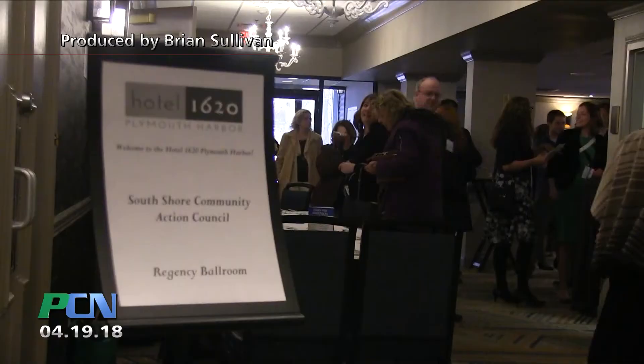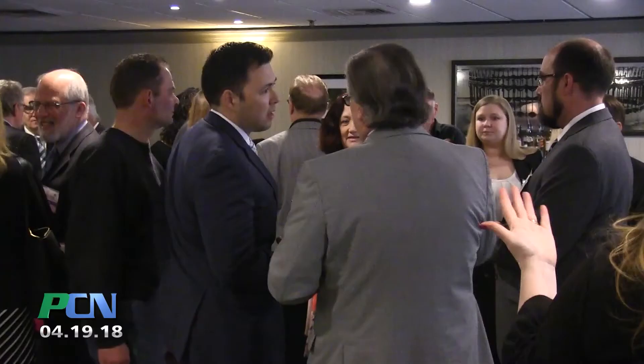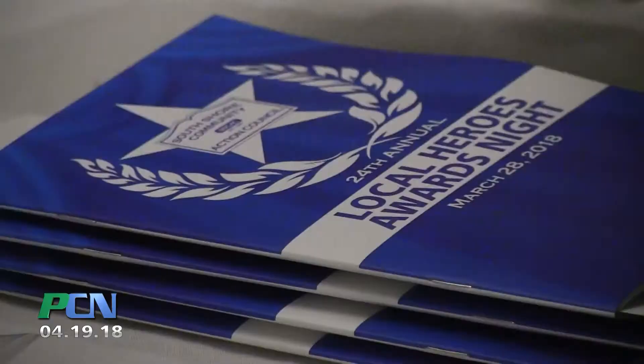The South Shore Community Action Council recently hosted their 24th annual Local Heroes Awards Night. Each year, the South Shore Community Action Council has recognized those individuals and organizations that demonstrate extraordinary commitment to fighting poverty and improving the lives of low-income residents on the South Shore. PCN stopped by the Hotel 1620 in downtown Plymouth to bring us this story.